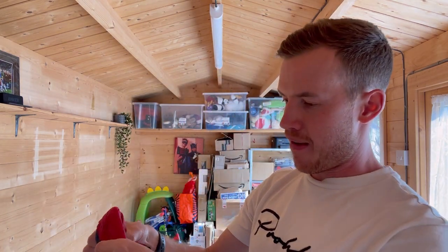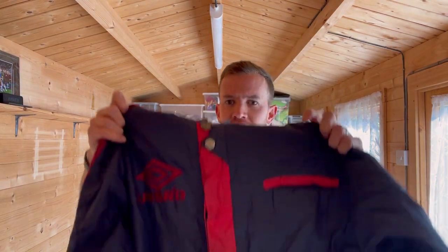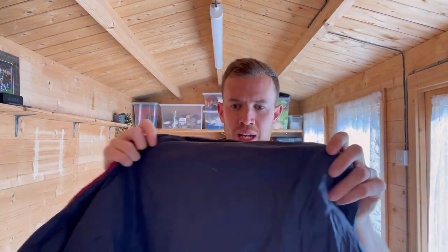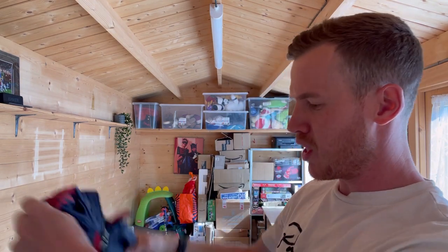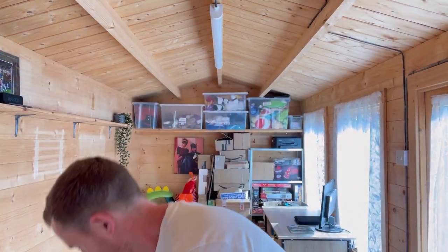Next up — a lovely vintage Umbro jacket, large boys, really nice navy and red hit down the sleeve. Probably 90s. This could pass as a small men's — really nice. Keeping that one. I can imagine something like that hitting really nicely on Depop.